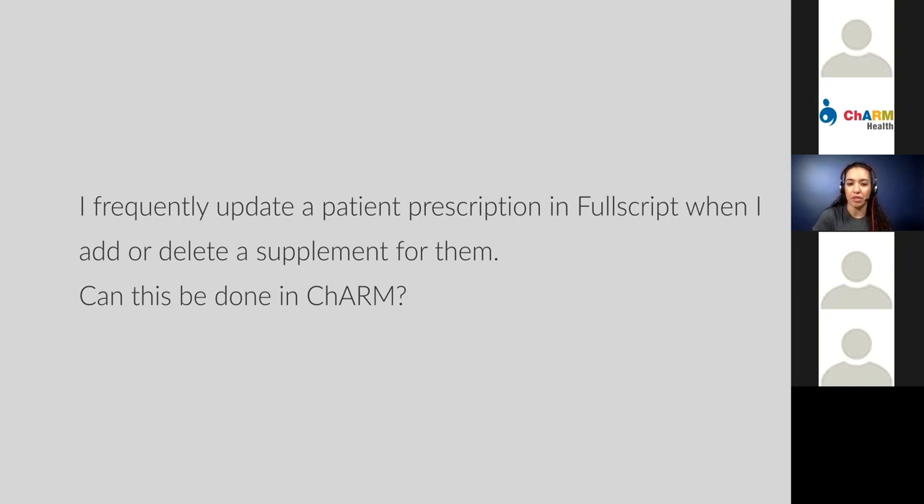Regarding frequently updating a patient's prescription in Fullscript — when you add or delete a supplement, can this be done in Charm, or does each transmission generate a new prescription? Right now, each transmission does generate a new prescription. To edit or change a specific transmitted prescription, you can log back into Fullscript and change or update the information there. There is no bi-directionality at this point where we can push that information back to Charm with an updated recommendation, but this is something we are working on. Hopefully bi-directionality will come soon.